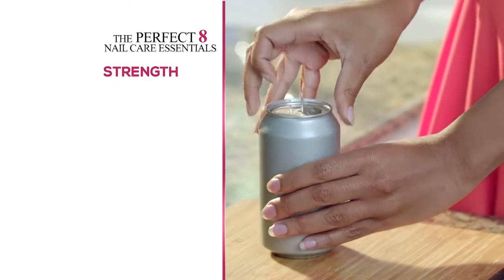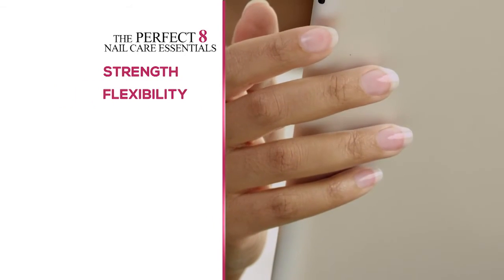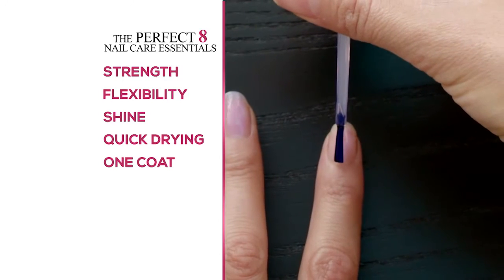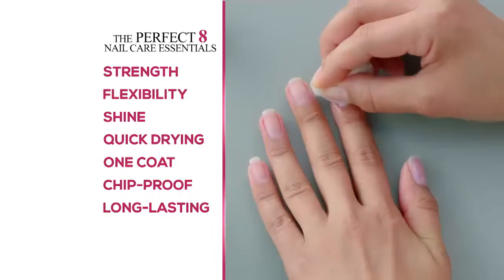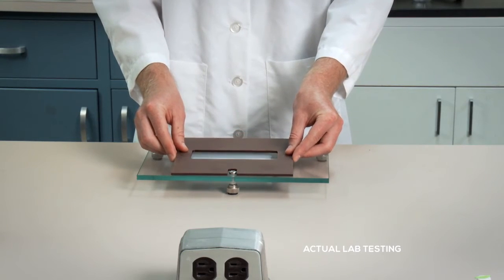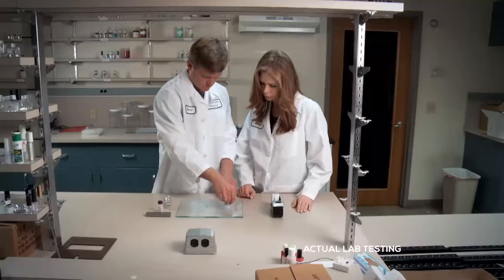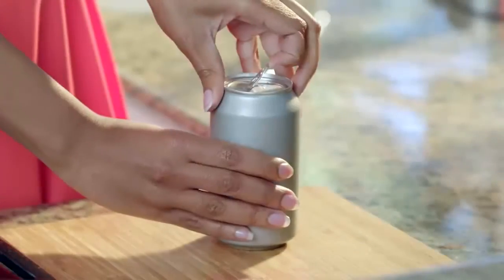We've talked a lot about how Perfect Formula is a coat of armor that protects your nails and lasts. Sherry, you've tested this in so many ways. When I created Perfect Formula, there were eight things I wanted to make it perfect: it has to build nail strength but be flexible so nails won't be brittle and break; it has to deliver beautiful shine and be quick-drying without UV lights; one coat has to give beautiful coverage and the right amount of thickness; it has to be chip-proof, long-lasting, and come off with regular nail polish remover. Here's an example of our testing: we applied a layer of Perfect Formula to a glass slide, then tested for dry time, gloss, and chipping.